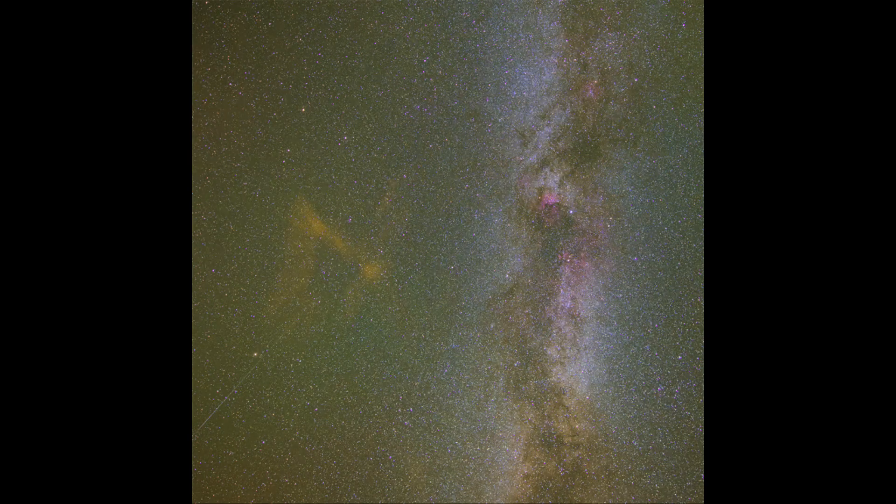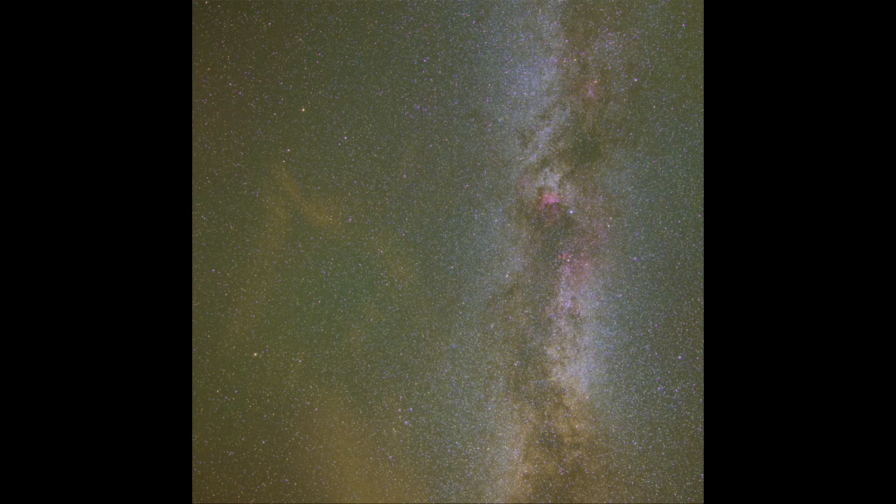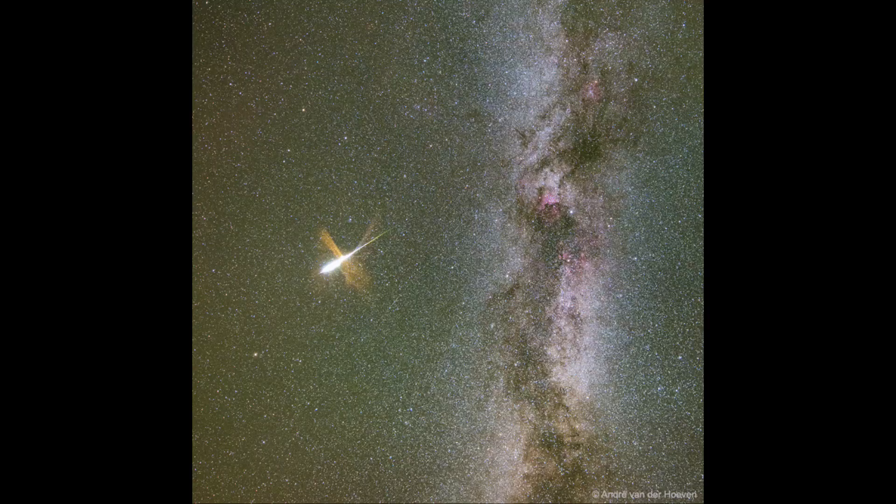Comets, as they move around the solar system, have debris ripped off of them by the sun, especially when they come in close to it. That debris will continue to follow the same orbit the comet did, so even though the comet may be nowhere near us, the debris is still there. When Earth passes through that debris tail, that is when we see a meteor shower — which is what will occur about a week from now when Earth passes through the trail left behind by Comet Swift-Tuttle, giving us the Perseid meteor shower for 2025.